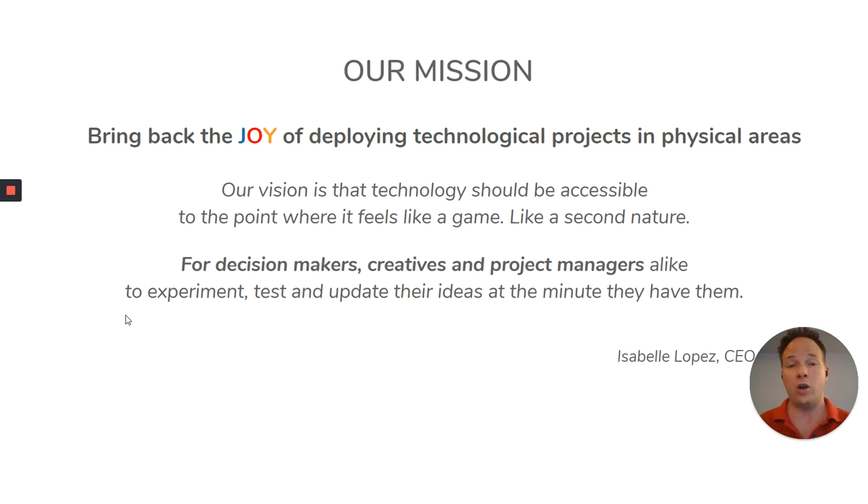The mission of our company, as much as the origin of our product, is that we want to bring back joy into any technological projects, so that the creatives, the project manager, the decision maker — all these people — they can experiment their ideas in a matter of minutes.